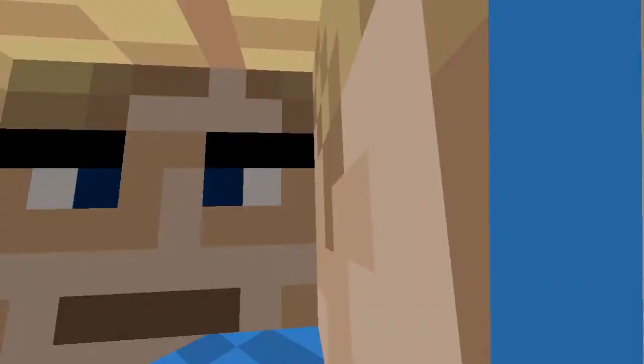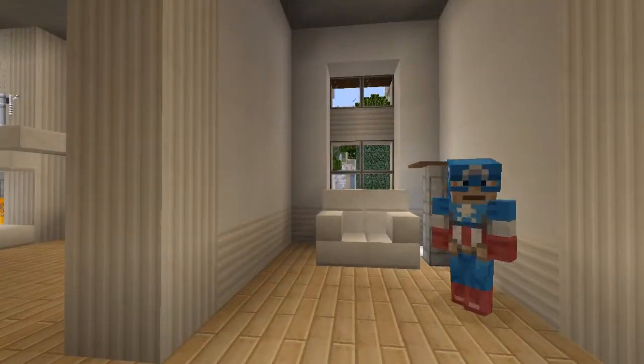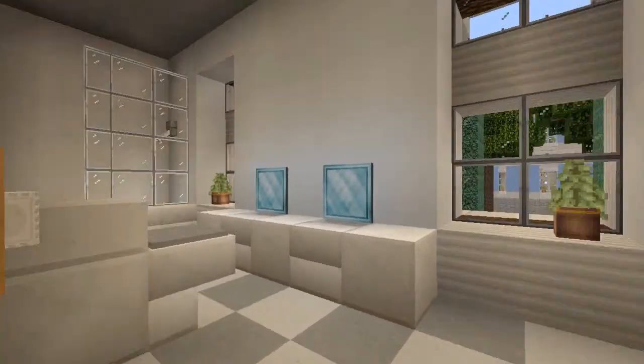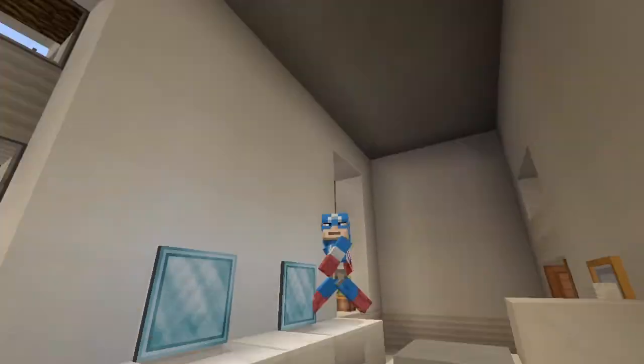We'll head over here into the hallway that leads all the way down to some other parts of the house. But here's just a little reading area. We'll walk down this hallway. In here is another big bathroom - kind of like the main bathroom for the floor. Two sinks, toilet, and a shower.